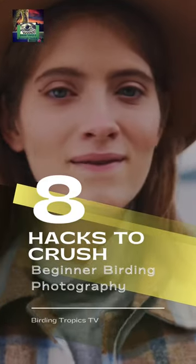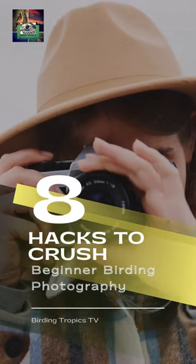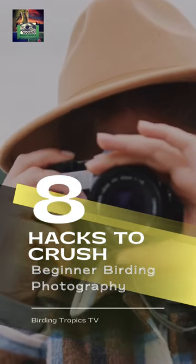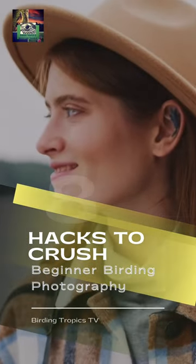One of the great challenges of wildlife photography is that there are so many things to consider in such a short amount of time. In this video, we'll share some tricks to help you take your photography to the next level.